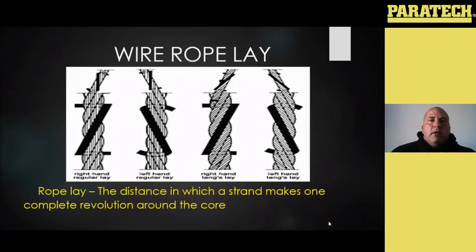Talking about what a rope lay is: as that strand wraps around one full time, that's considered one rope lay. You can go through your inspection criteria, and if you see a certain number of smaller wires broken in a certain number of lays, that's going to determine if or when that rope needs to be removed from service.